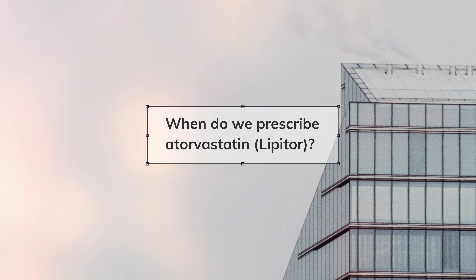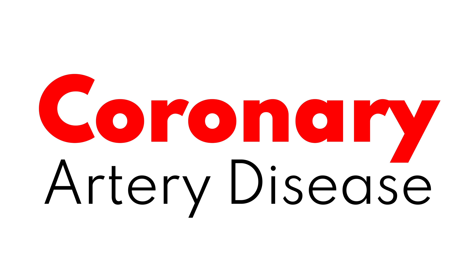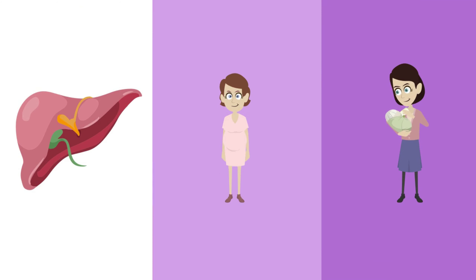When do we prescribe Lipitor? Lipitor is first line for treating high cholesterol or if you have been diagnosed with coronary artery disease. People that should not take Lipitor are people with liver problems, pregnant women, or women who are breastfeeding. Lipitor can be used alone or with other medications to help keep your cholesterol low. If you're taking this medication over a period of time, it's important to follow up with your provider because they will want to monitor your liver function.